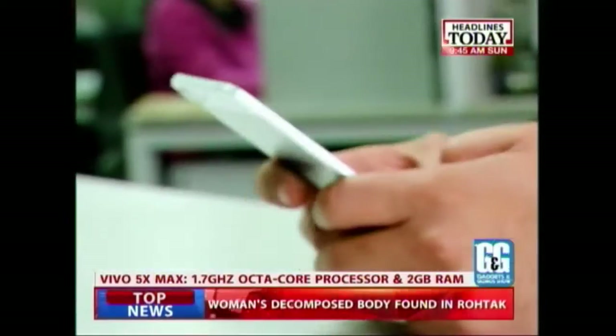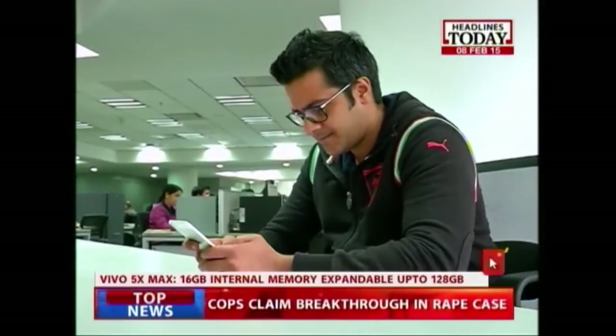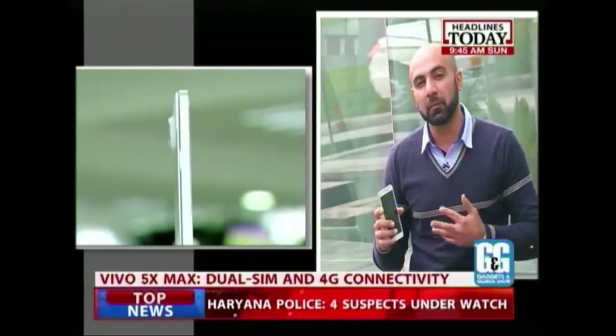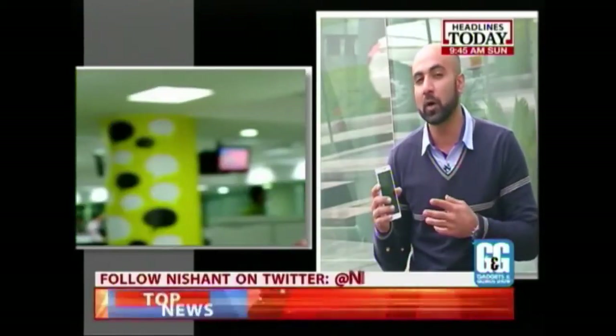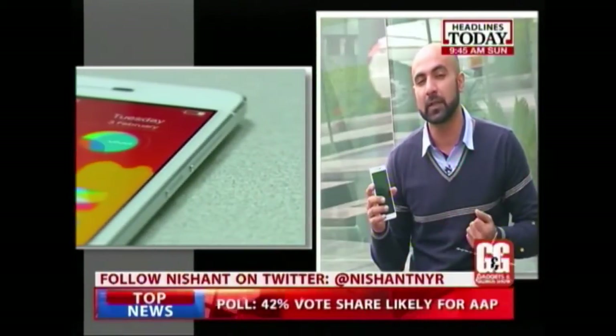The phone has 16 GB internal memory, but the good part is that it's expandable to 128 GB. Talking about connectivity, the phone has 4G LTE capability. It's a dual-SIM smartphone with nano-SIM as well as micro-SIM capability, and 4G works on both SIM card options. It also has standard Bluetooth and Wi-Fi connectivity.